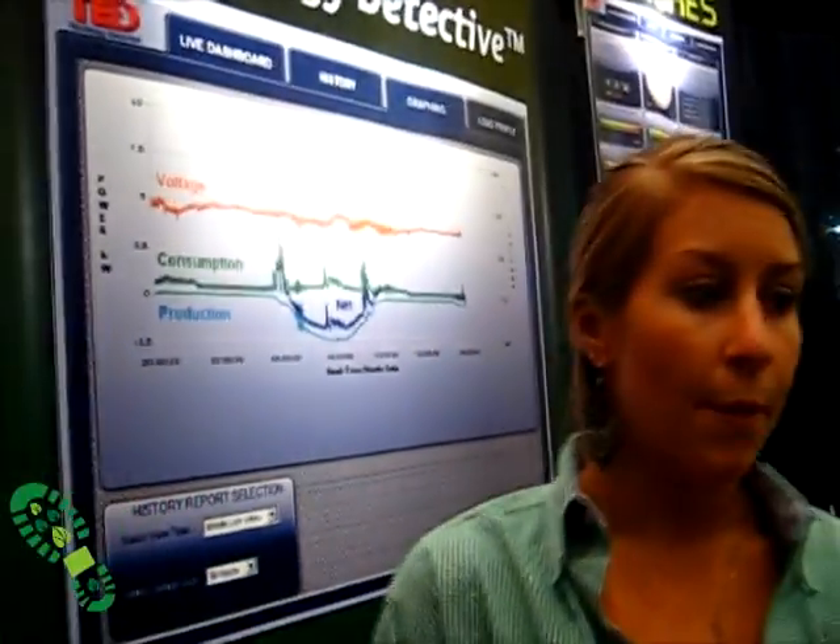The Energy Detective is an energy monitoring device that allows you to measure both solar production and consumption, and also to give you the net metering of those two values. It is essentially a four-part component: you have two current transformers, an MTU which is a measuring transmitting unit, a gateway, and a wireless display. Those four things work together to give you a comprehensive second-by-second view of the power that you're using and producing.